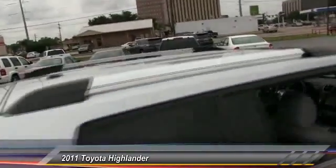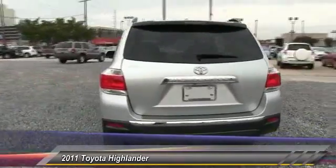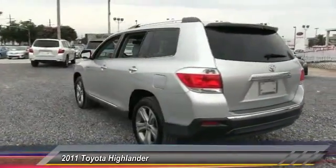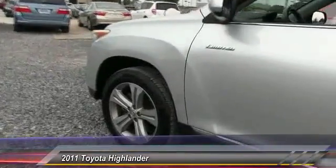This vehicle has less than 65,000 miles. Here are some of this vehicle's great options: stability control, traction control, power liftgate, anti-lock braking system, steering wheel audio control.